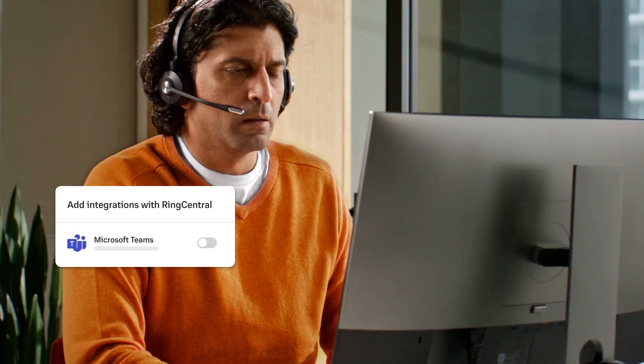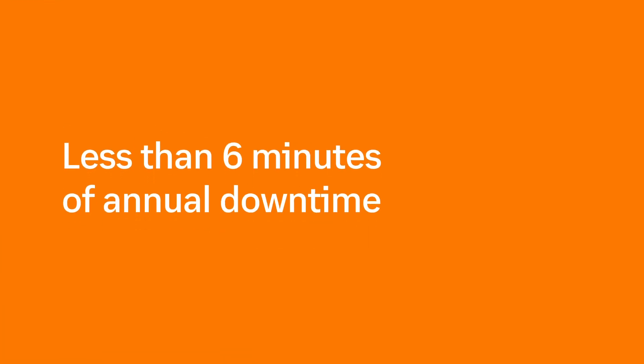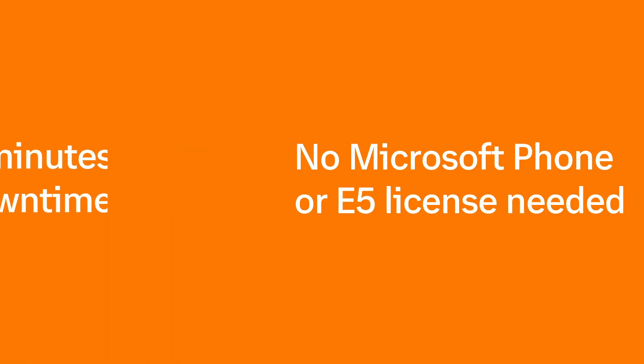The world's leading cloud phone system now brings a powerful telephony experience into Microsoft Teams. Elevate your Teams experience by unlocking reliable, global, and advanced calling.